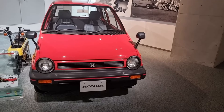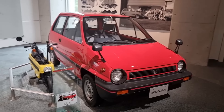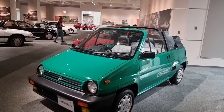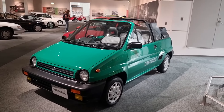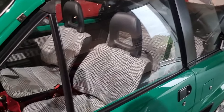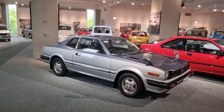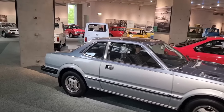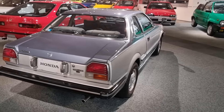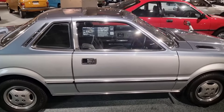Honda City with the Motocompo. Another City Cabriolet — very, very nice, I really like that colour. The interior is pretty cool too. And then here you've got a Honda Prelude. You don't see these ever anymore — I remember seeing these on the road quite a lot, but they're not around anymore.